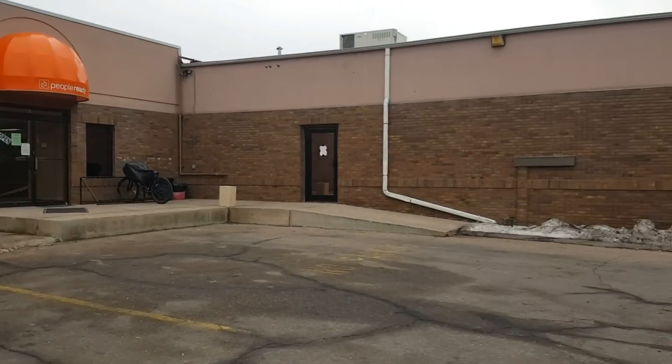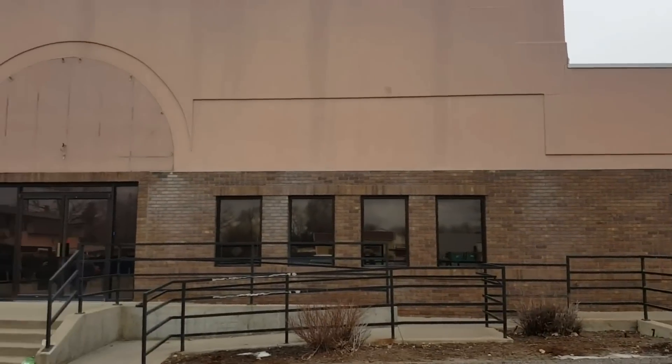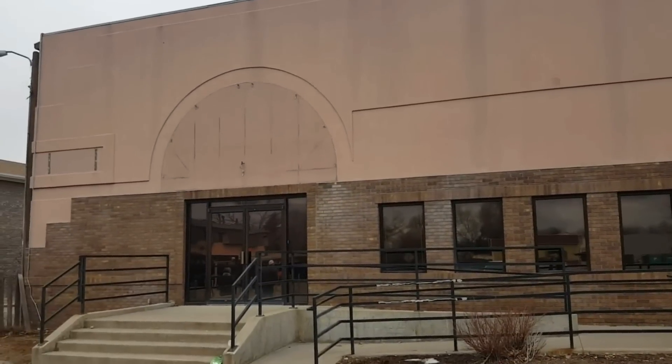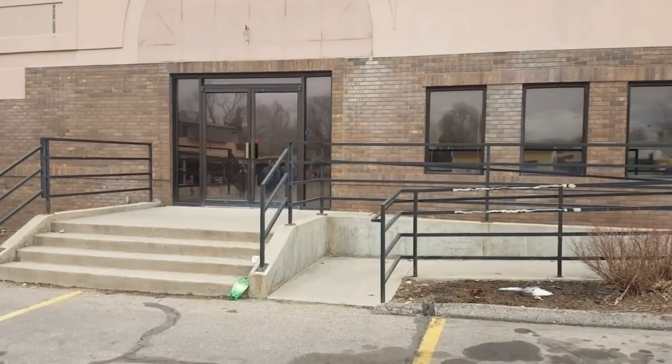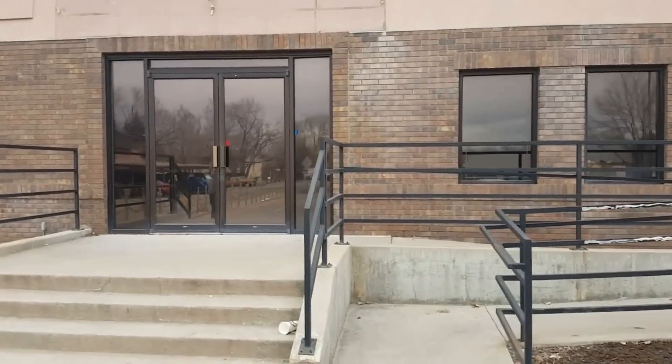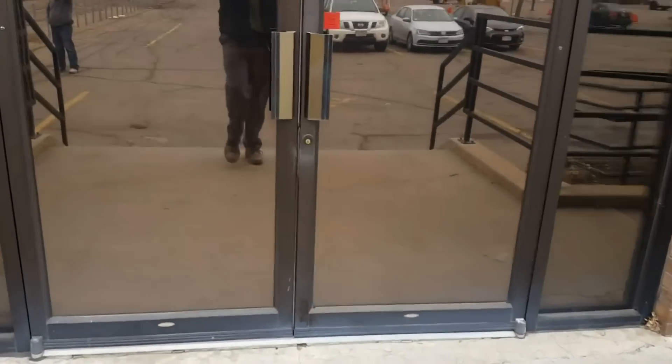It's Mark Ferguson with Invest For More and I'm standing outside a commercial property that I have under contract right now. I'm gonna give you guys a sneak peek of the property and what's going on with it, give you a little bit of information. And if I do end up buying it, I will show you the whole thing, go over all the numbers and all that, but I'll show you some of it right here.